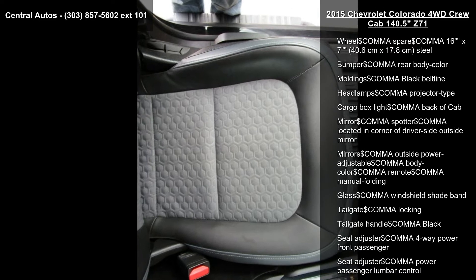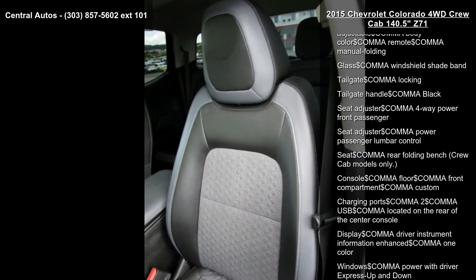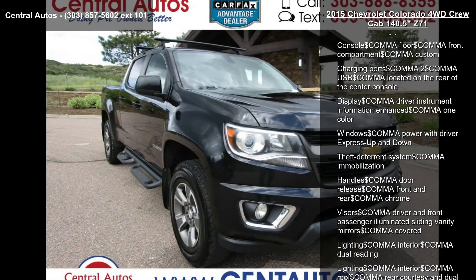Cruise control, electronic automatic; daytime running lamps; defogger, rear window electric; and door handles, body color.